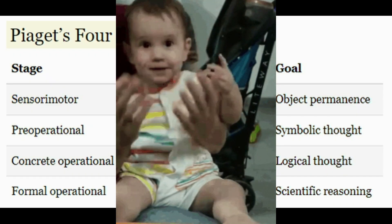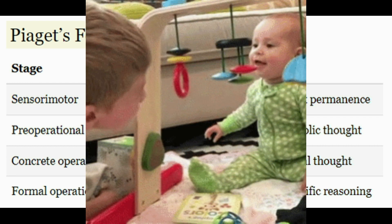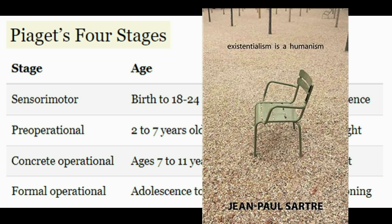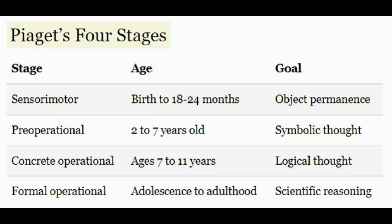The game of peekaboo actually represents object permanence pretty well — children start playing it when they're just beginning to grasp the concept. The parent hides their face and opens it up; I almost think of it as the child laughing at the cosmic absurdity of existing and not existing. The main point is that in order to develop object permanence, the child must form a mental representation or schema of the object. By age two, the child should be able to make mental representations and know that things still exist outside of immediate sight.